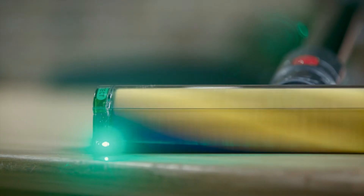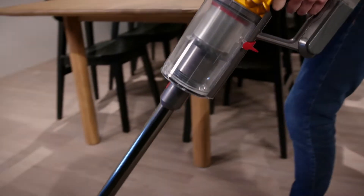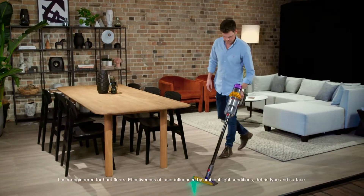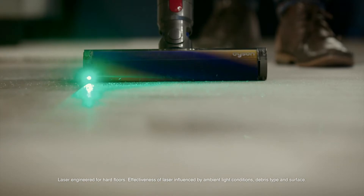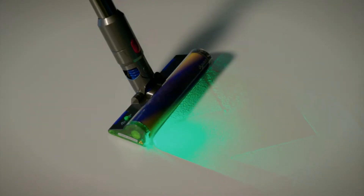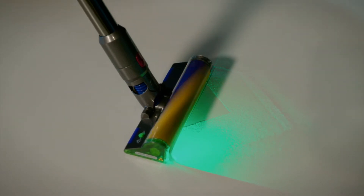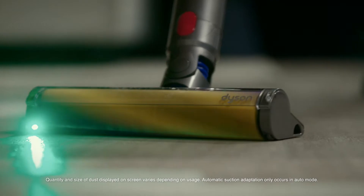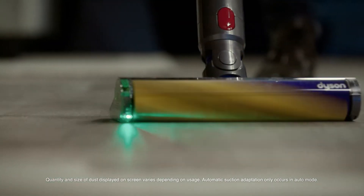Ready to go the extra mile and take your cleaning to a whole new level, the Dyson V15 Detect Total Clean comes packed with laser technology that reveals microscopic dust particles on hard floors. Not only does it detect it, but the piezo sensor continuously measures the dust particles that are being captured and automatically increases suction power when needed.